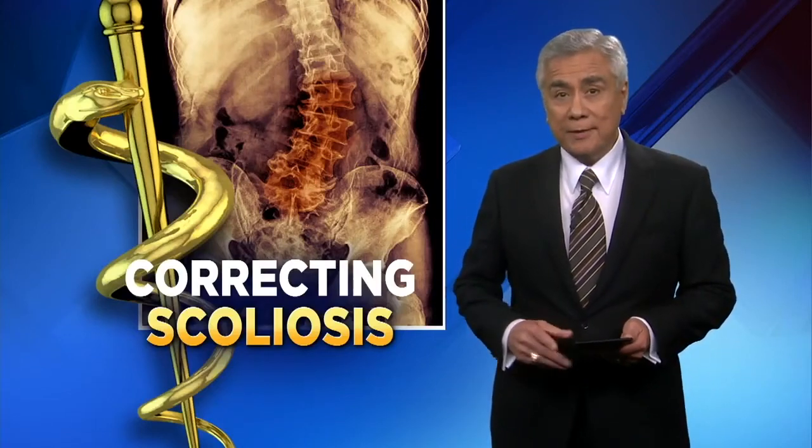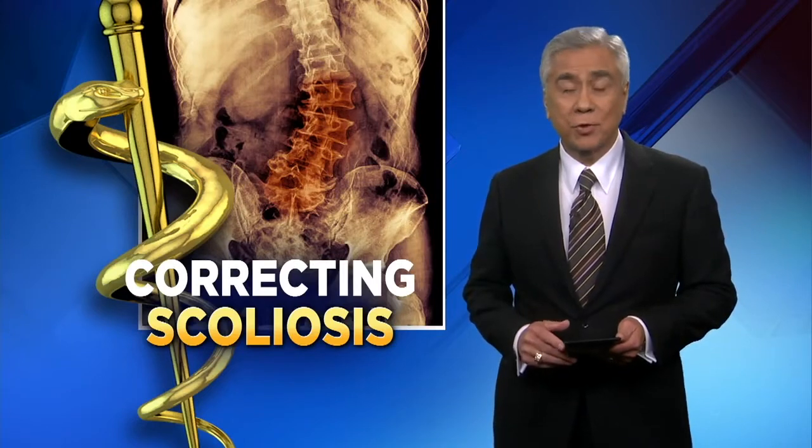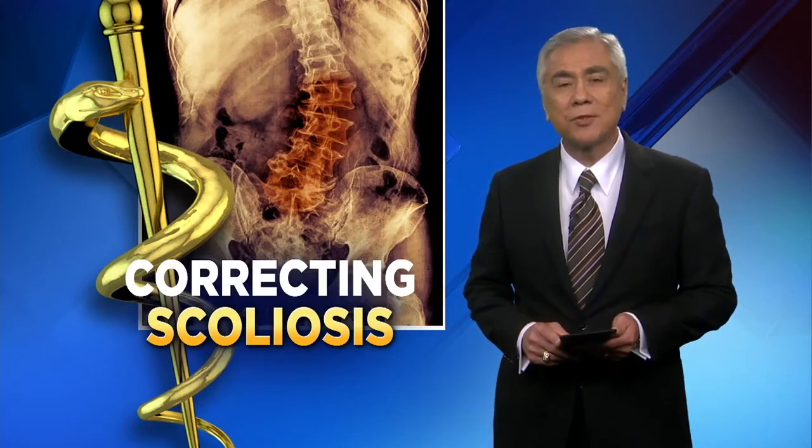Surgeons have been correcting scoliosis for decades. They can straighten a patient's spine, but the signs of scoliosis are still visible. Now, a breakthrough in surgery is fixing the condition for good. Channel 2's Sarah Donson reveals how this new procedure works.